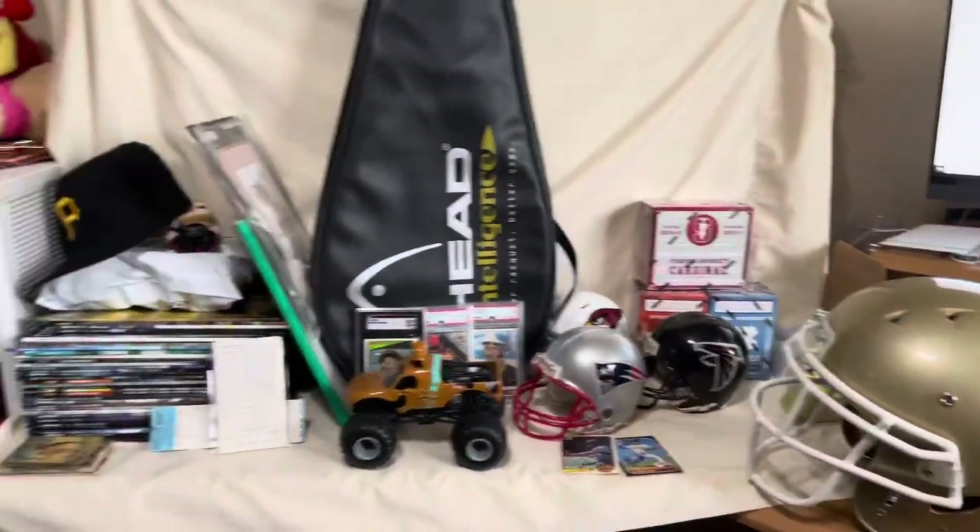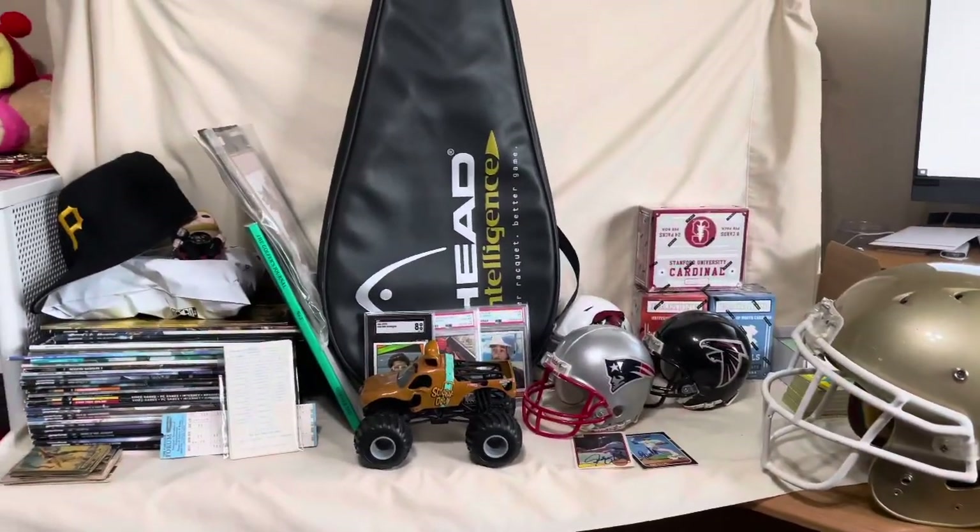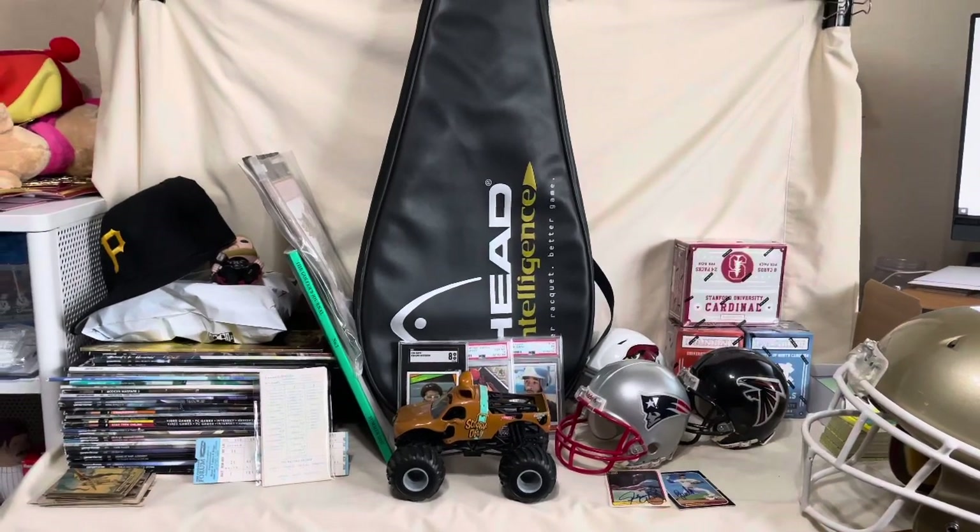That's everything — that's $1,100 worth of sales right there. I'm really happy about that. I hope you enjoyed watching everything that I sold. If you have any questions — whether it's about how I'm going to ship an item or why I store things a certain way — put it in the comments below and I'll be happy to answer.